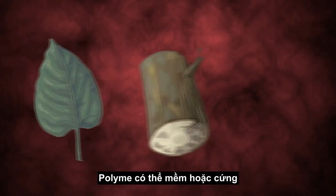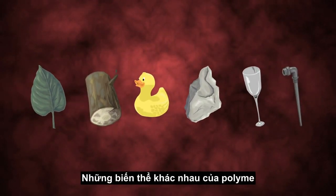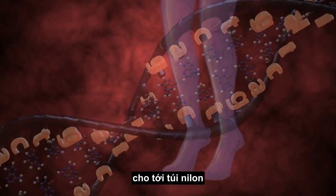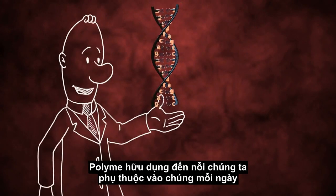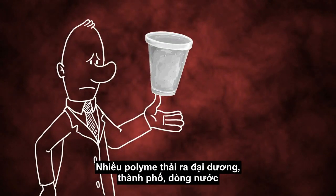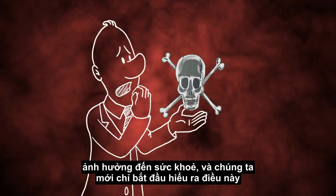Polymers can be soft or hard, squishy or solid, fragile or strong. The huge variation between them means they can form an incredibly diverse array of substances, from DNA to nylon stockings. Polymers are so useful that we've grown to depend on them every day. But some are littering our oceans, cities, and waterways with effects on our health that we are only beginning to understand.